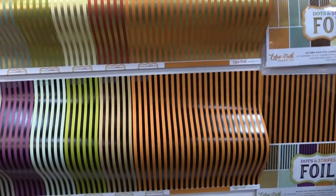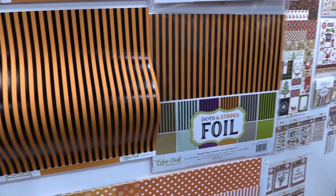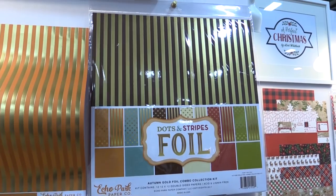These are foil stripes on the front and a solid color on the back. They are to match our fall and our Halloween lines from Cartabella and Echo Park. They're sold open stock like this. They're also sold in a combo kit that you get the stripes and the dots in there.